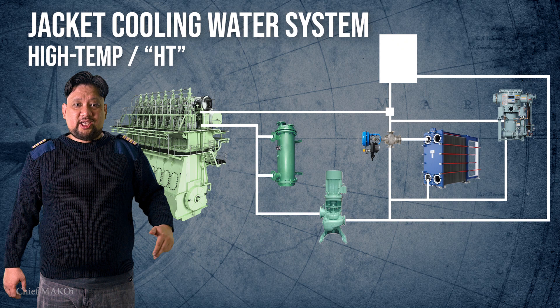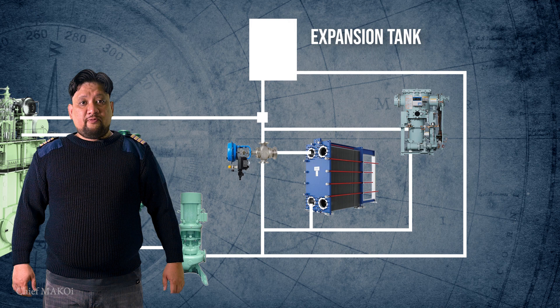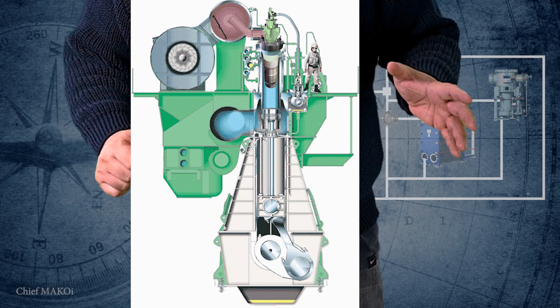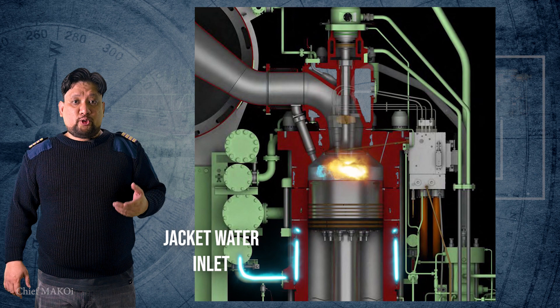The HT line is a closed loop system, so technically there really isn't a beginning or end. But anyway, let's start from the expansion tank, which of course contains freshwater. From there, freshwater is suctioned by the jacket cooling water pumps and then delivered to the main engine cylinders. The cylinders have these jackets around the top part, including the cylinder cover and the exhaust valves, which is basically the area around the combustion chamber where the heat is generated when the engine burns fuel. The freshwater flows through these jackets and absorbs the heat from the metal, maintaining the temperature at around 83 to 85 degrees Celsius.